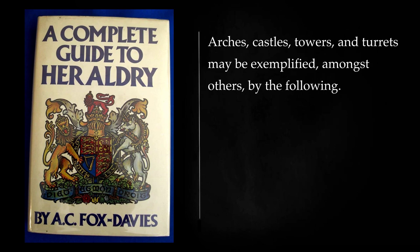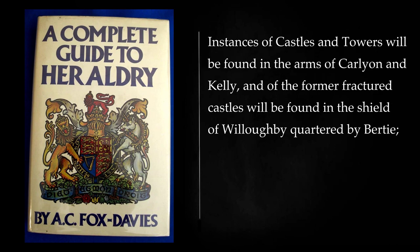Arches, castles, towers, and turrets may be exemplified, amongst others, by the following. Instances of castles and towers will be found in the arms of Carlyon and Kelly, and of the former, fractured castles will be found in the shield of Willoughby quartered by Bertie.